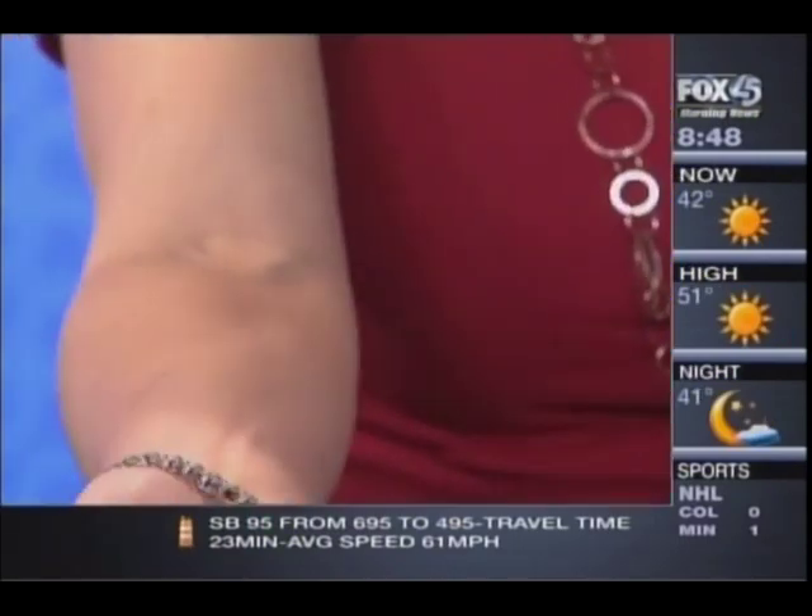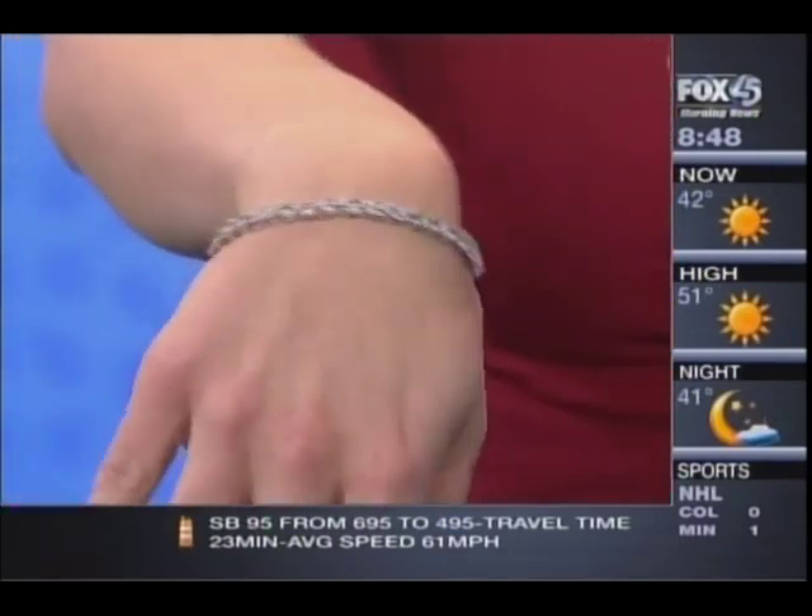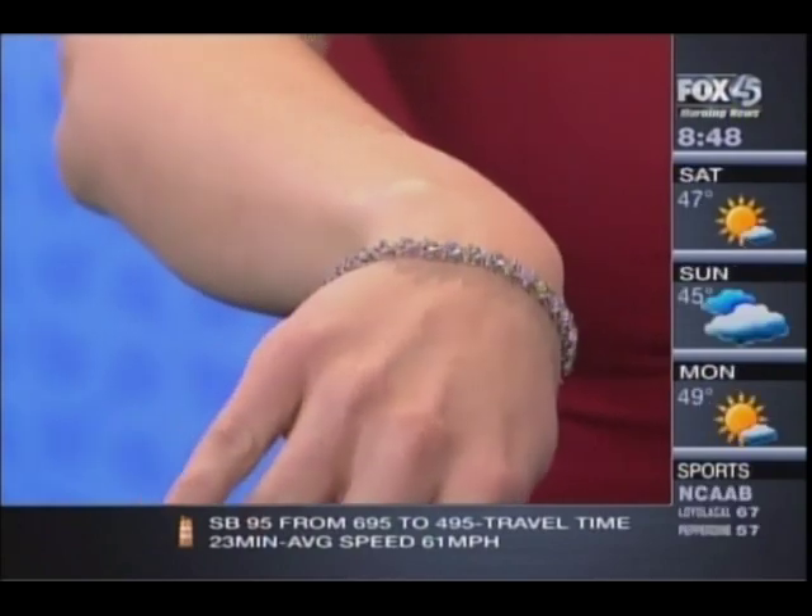We've got Ron Samuelson here with us this morning and I feel a little bit nervous having this bracelet on. This is just beautiful. Tell us about this. Well, that's a three-prong straight diamond line tennis bracelet. It's ten and a half carats.